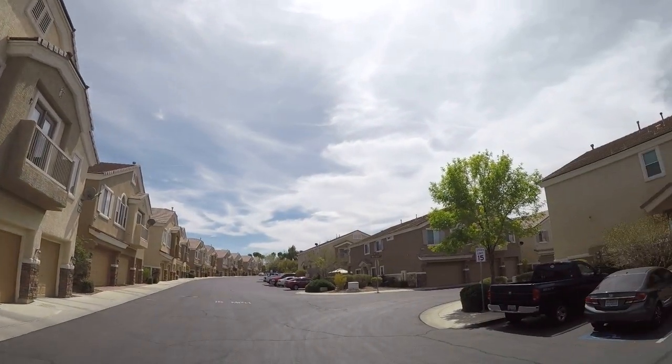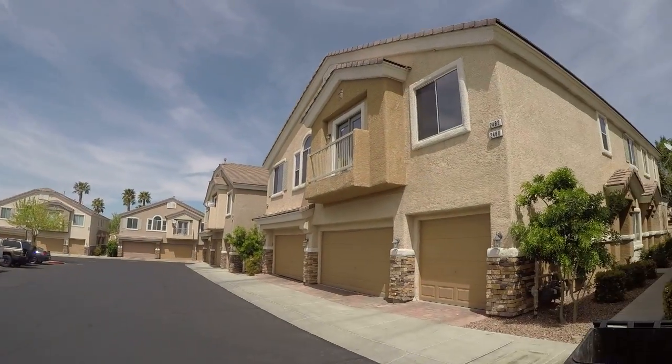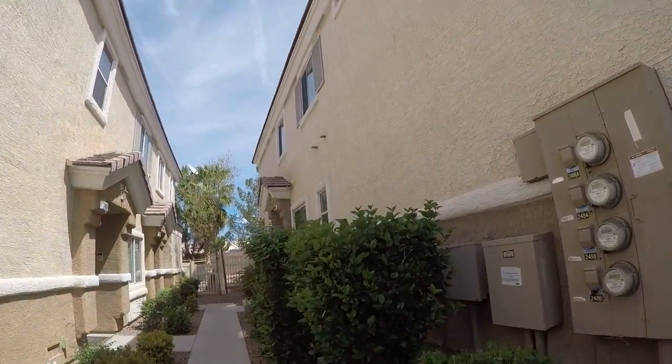2484 Crafty Clint. This is a great town home because it has a two-car garage and a yard.